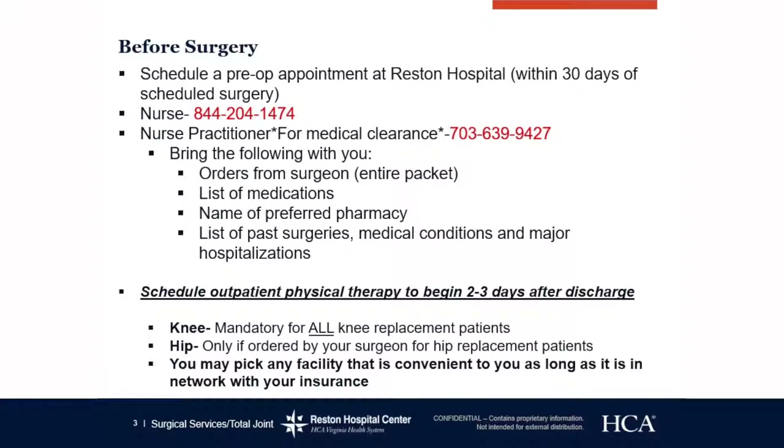We will also give you that special wash that you need to use the night before and the morning of surgery. Please bring the following with you: any orders from your surgeon, lists of medications, name of preferred pharmacy, lists of past surgeries, medical conditions, and major hospitalizations. I like to tell my patients to just bring your entire pre-op packet from the surgeon's office so they can pull out any important information they need.